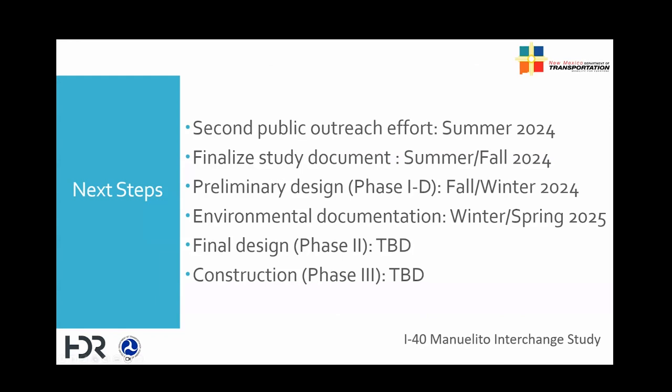The build alternatives will be developed further and go through a detailed evaluation process. We will conduct another round of public outreach this summer to present findings from the detailed evaluation. Once the preferred alternative has been identified, the study will be finalized and submitted to the Federal Highway Administration for their review. We anticipate completing the report in late summer or early fall of this year. The selected alternative from the study will then be developed to a preliminary design level. The final design and construction schedule is uncertain at this point because the budget for those items has not been programmed yet.